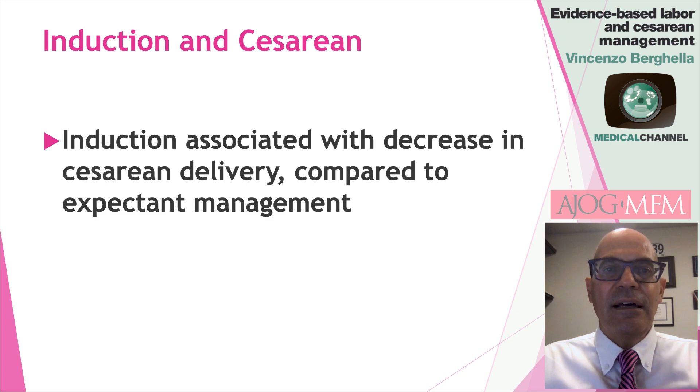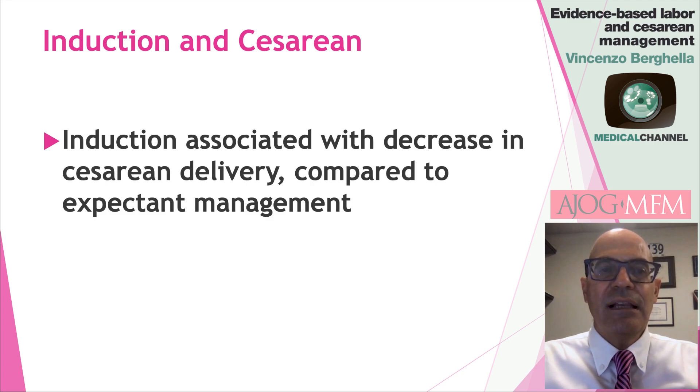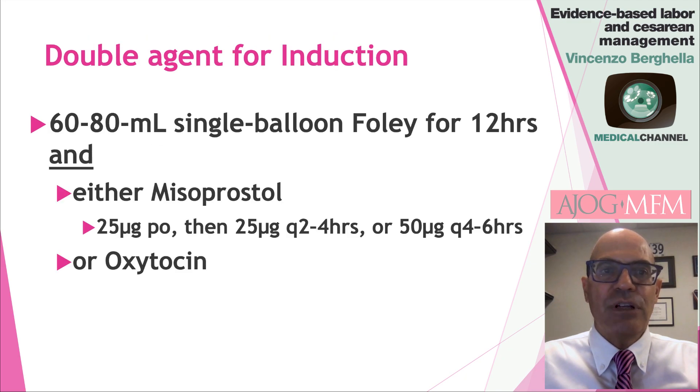There used to be teaching in the literature about an association between induction and caesarean delivery. But in fact, now dozens of randomized studies have shown that induction is associated, if anything, with a decrease in caesarean delivery compared to expectant management, which is good news for induction in general.